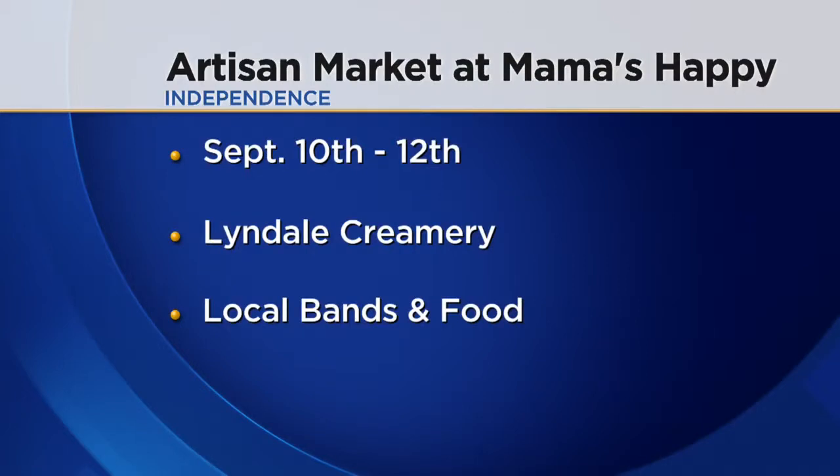Amanda, thank you so much for joining us this morning. We want to let you know that there is a Mama's Happy Artisan Market coming up in September — September 10th, 11th, and 12th — and that's when you can meet all of the artists whose artwork is on display here in one of their four locations. There's local food, local bands playing, and it's a great way to get some in-home decorating ideas. Awesome stuff. Allie, thank you.